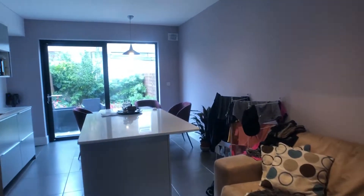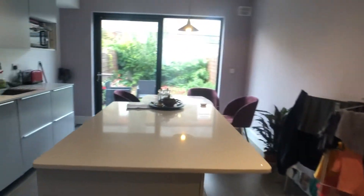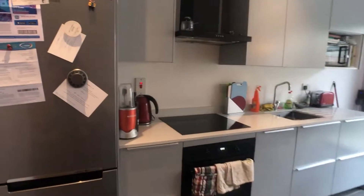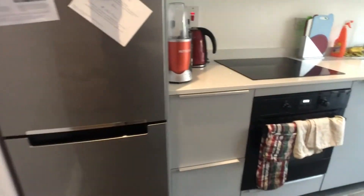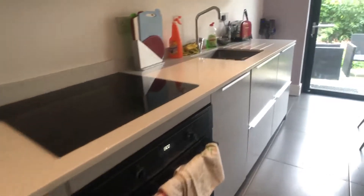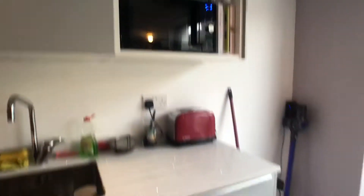The laundry room contains a washing machine. We also have our kitchen area, which contains an extra couch and an island. It's a fully equipped kitchen which contains a fridge, a freezer, an oven, a sink, a microwave, and tons of storage space above and below.